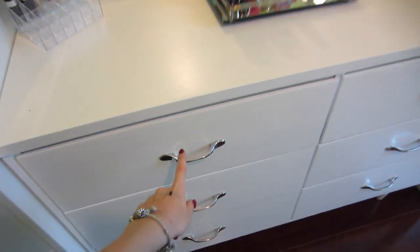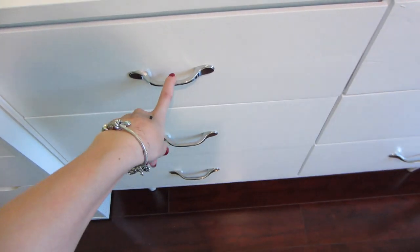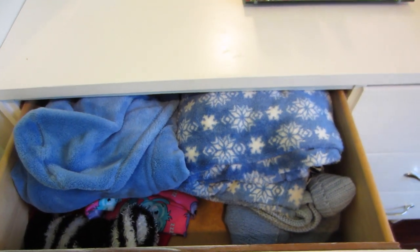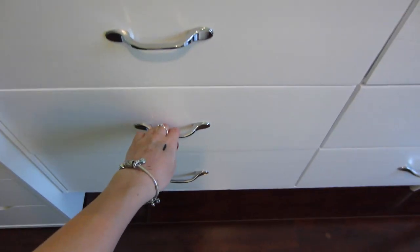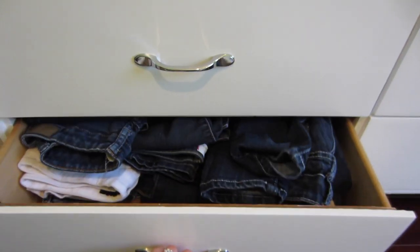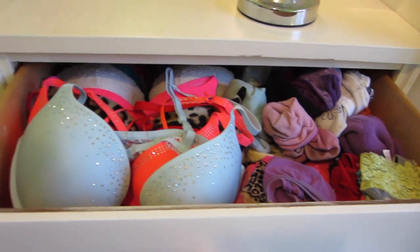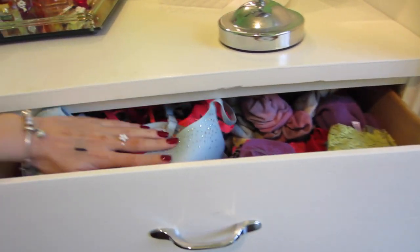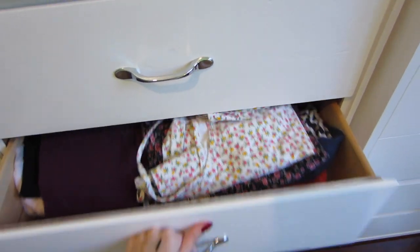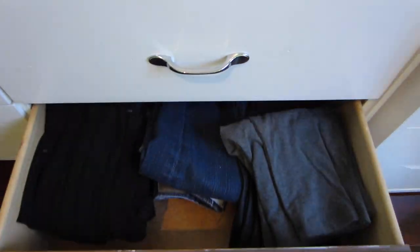I also changed out the hardware on these drawers because they were outdated. So in these drawers I have pajamas, cardigans, pants, bras, socks, underwear, shirts, and more pants.